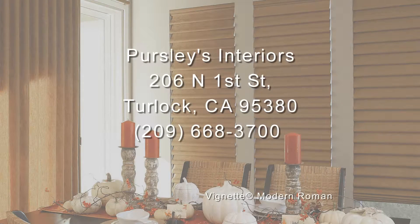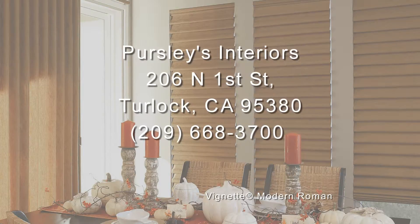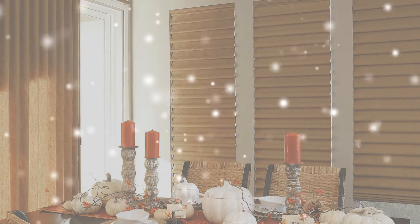So go ahead and deck those halls, but don't forget to deck the windows too. Order your window fashions today during the Hunter Douglas Season of Style Event through December 12th. Limitations and restrictions apply — ask for details.